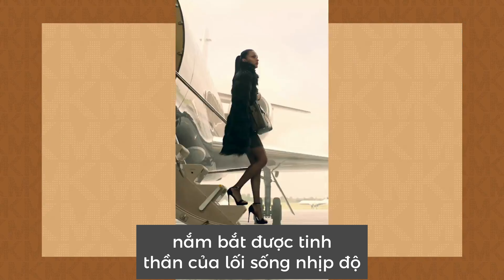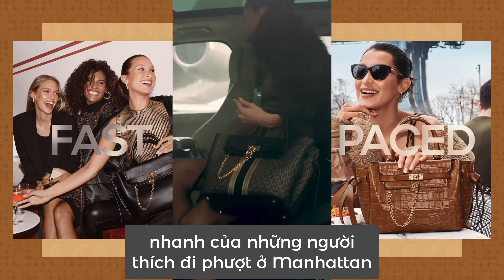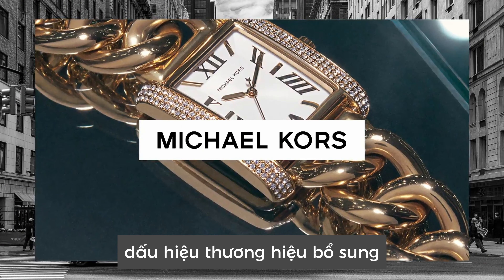It is a quintessential fashion logo disguised as a seemingly mundane object, which captures the spirit of the fast-paced lifestyle of Manhattan's go-getters.